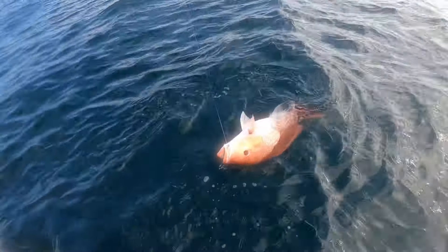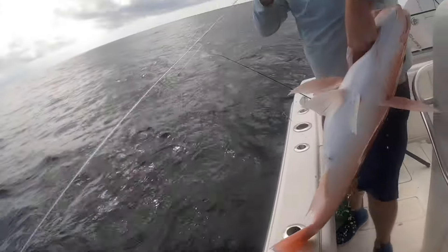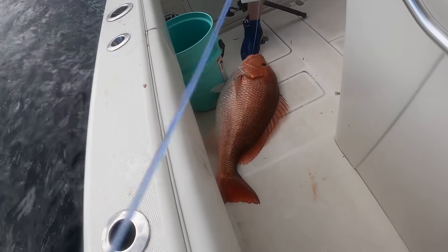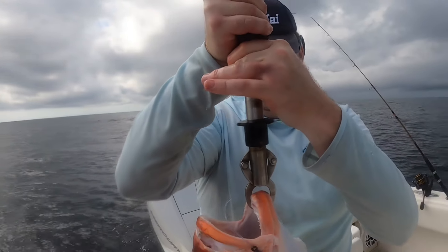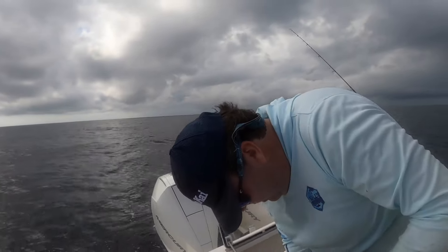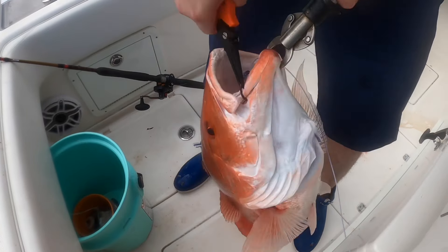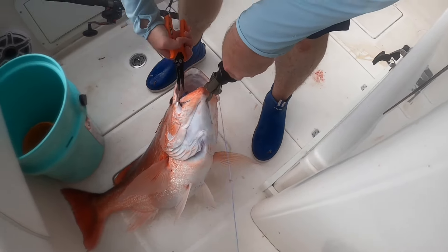That's what you want for snapper season, Kevin. That's a 20-pound snapper. Like 23, 24 — it's kind of bouncing back and forth. This is a stud.